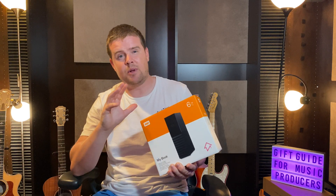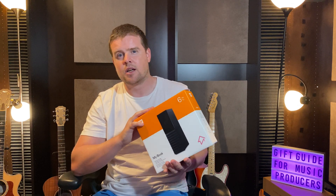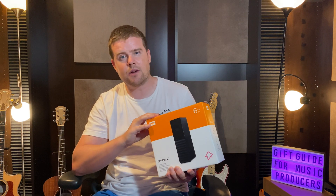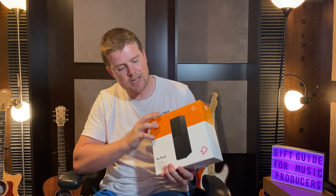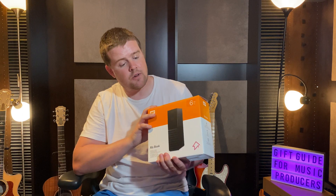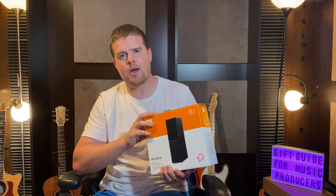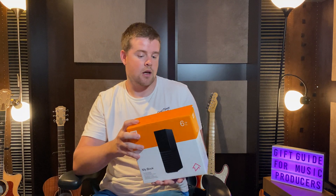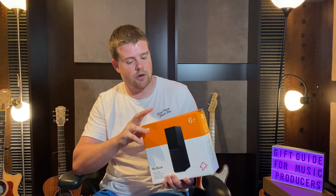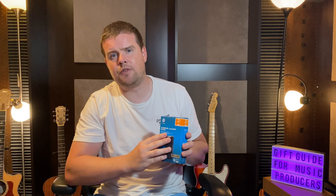Next on the list is external hard drives. I believe every music producer should have at least one to store backups and projects. I keep all my stuff on these — I have at least three of them. One of them here is an HDD, six terabytes, so I can put a lot of stuff on there. With HDD drives I don't put libraries on them and have them plugged in at all times — this is just for storage and backups. This would be a great gift idea — highly suggest getting external drives.